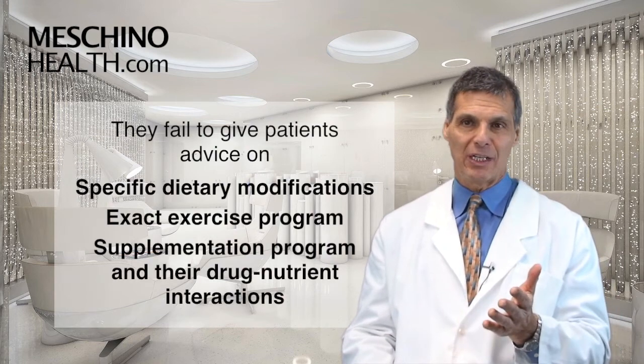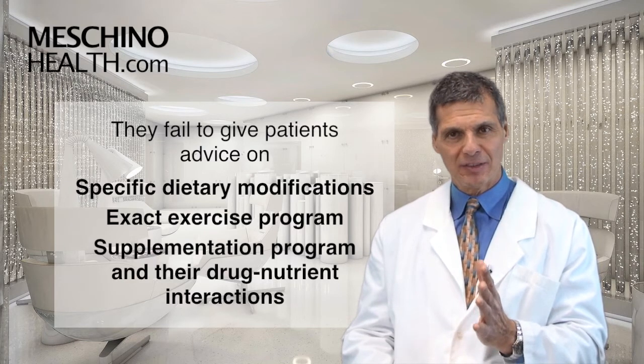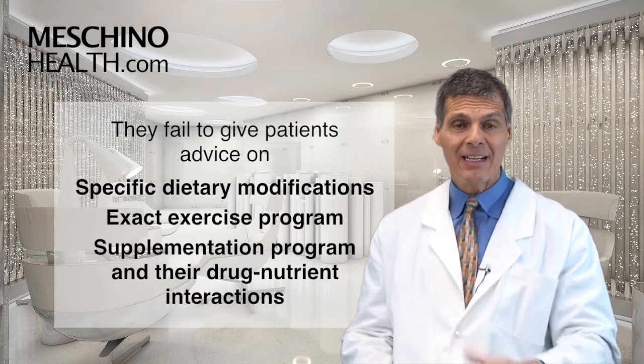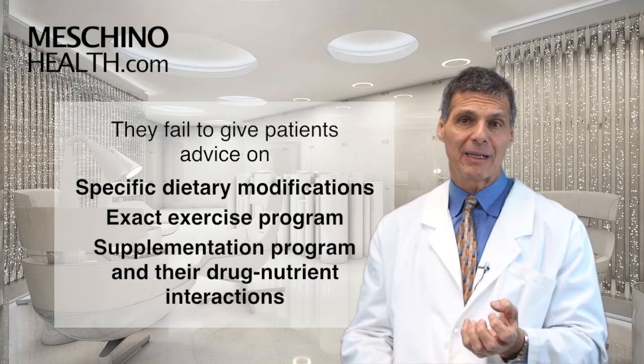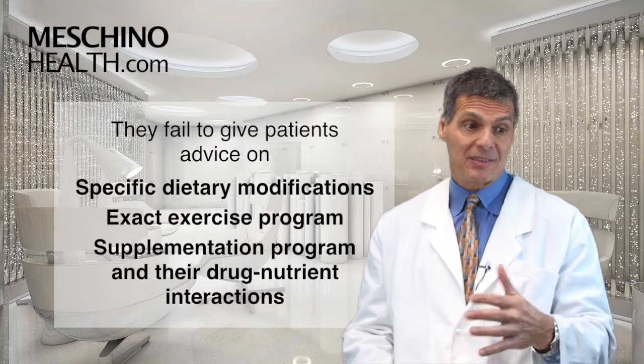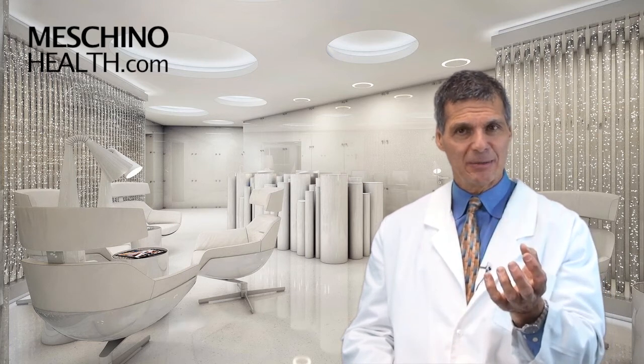They do a very poor job of giving people exact advice around what specific dietary modifications they should be making, what the exercise program should be exactly, and what supplementation program the person should be on. Also, some people are taking supplements and their doctors don't even know the drug-nutrient interactions.